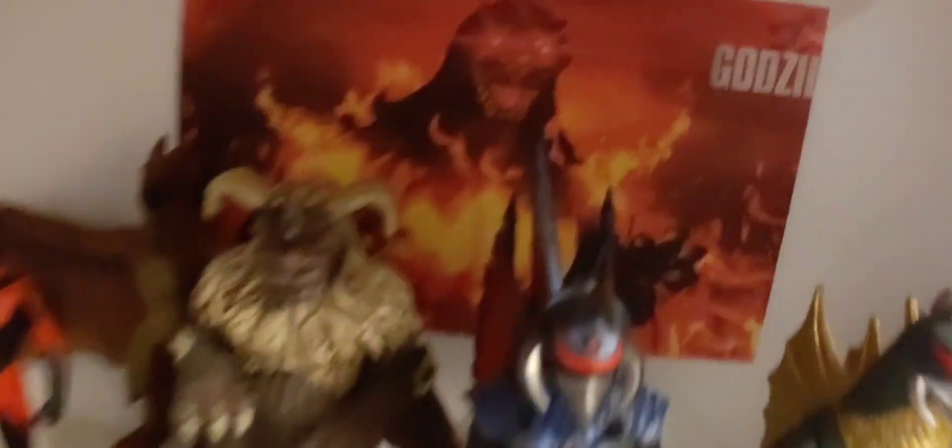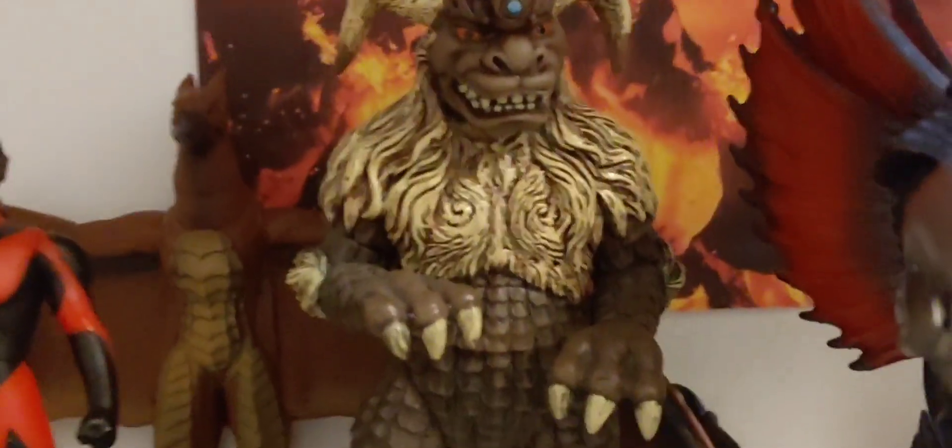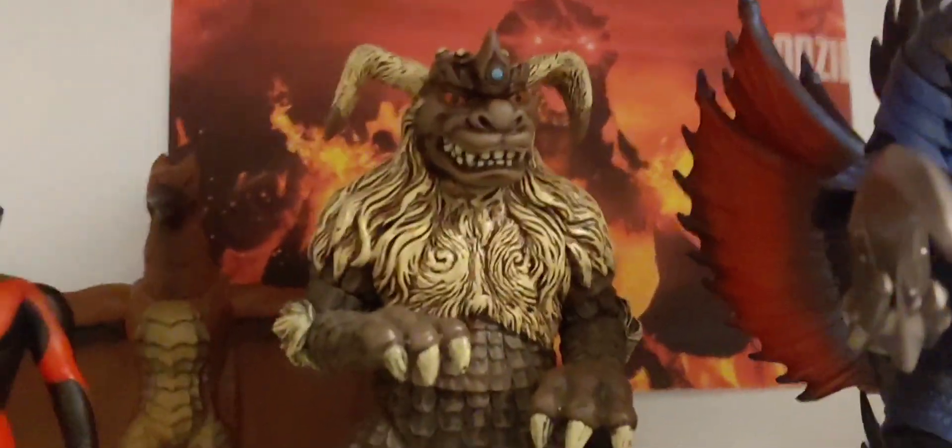Over here is where I keep my other kaiju figures from Godzilla. We have my Bandai 2004 Gigan, which is one of my favorite figures. Then we have Bandai Gigan from around 1972 or '73 — I'm pretty sure it's from Godzilla vs. Gigan, but it's a newer version of that mold. I wish I had the older version. And here is my Bandai King Caesar, one of my more recent figures — I got him for Christmas 2019.